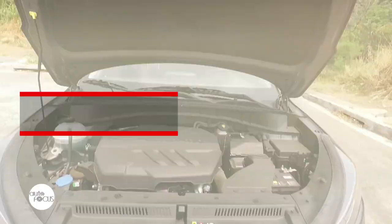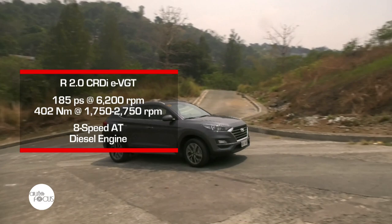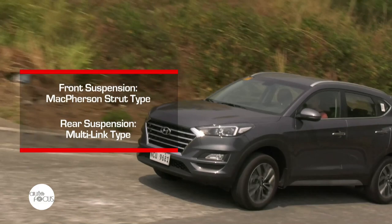Here we have the GLS variant. Under the hood, the 2019 Hyundai Tucson has an R2.0 CRDI engine capable of giving out 185 PS of power and 42 Nm of torque. This engine is mated to an 8-speed automatic transmission that sends all power to the front wheels. The suspension setup is equipped with McPherson strut type at the front and multi-link type at the rear, ensuring a comfortable drive even through road imperfections.